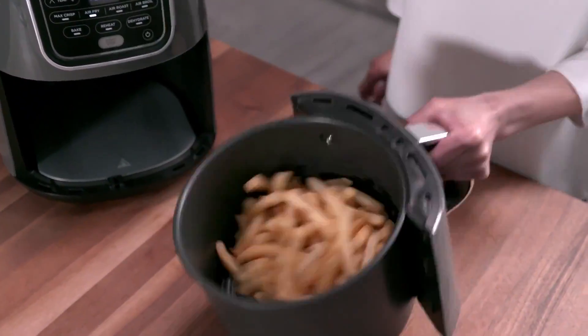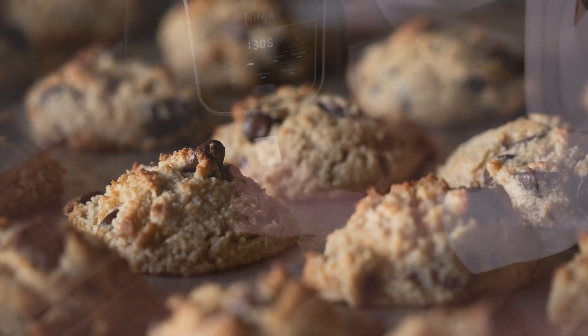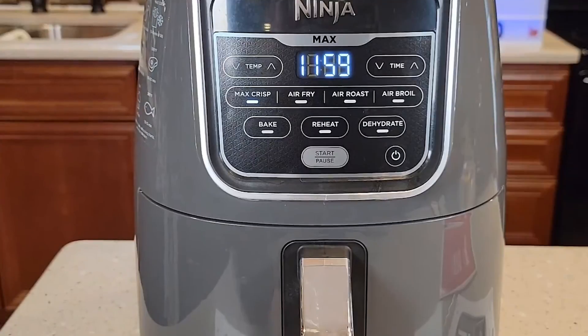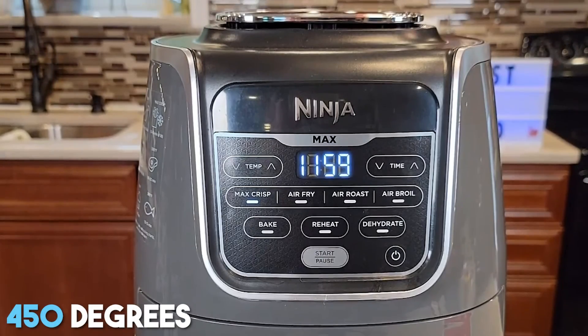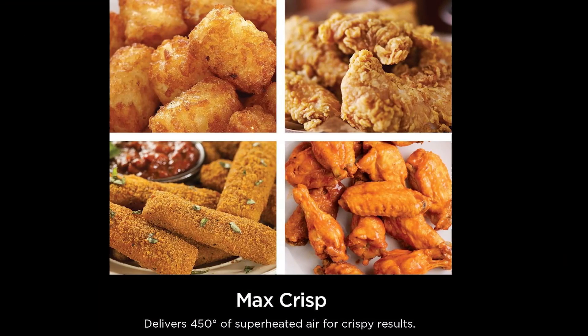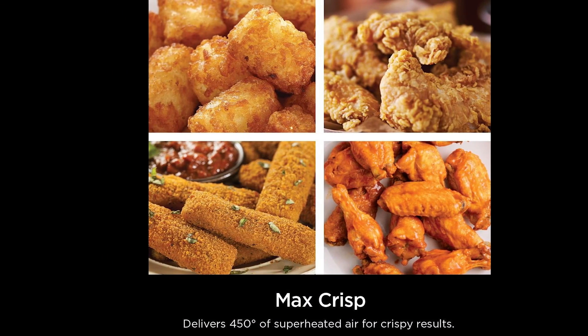During my hands-on testing, this air fryer delivered the most tender yet crunchy chicken wings, golden and crispy fries, and the most moist chocolate chip cookies of all the competitors. I found that having a wider temperature range and the ability to reach 450 degrees helps this product yield supremely crispy foods with more precision compared to other air fryers.